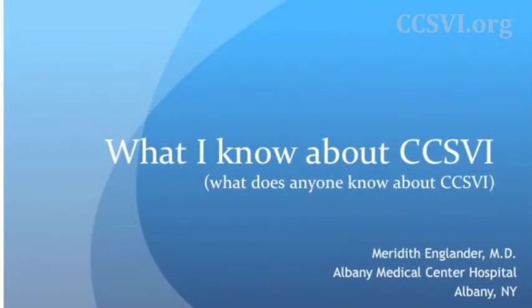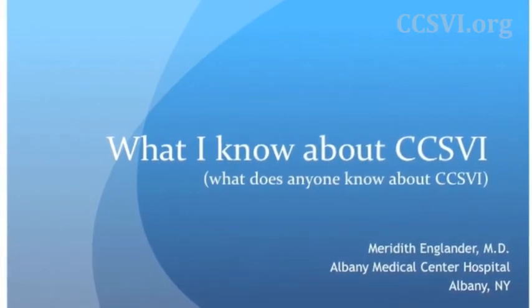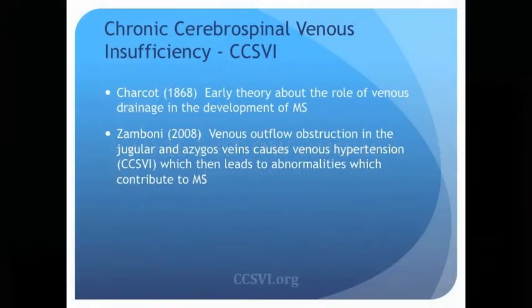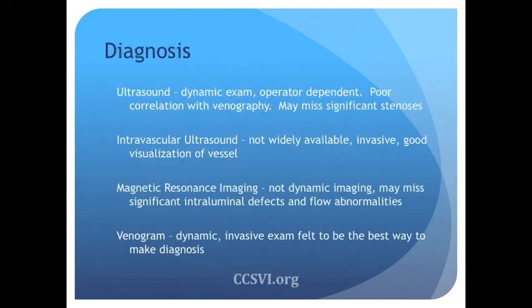I'm not going to spend a lot of time talking about CCSVI — I assume that everybody in the room has heard about it. Just a brief history: the etiology of MS related to venous disease dates back over a hundred years to Dr. Charcot, and it had come up over the years. Most recently, Dr. Zamboni, who is a vascular surgeon out of Italy, proposed that narrowing to the veins draining the nervous system could contribute to the symptoms of multiple sclerosis.